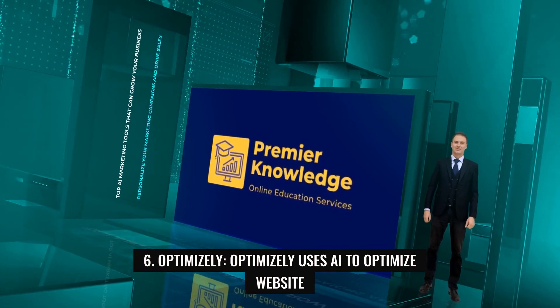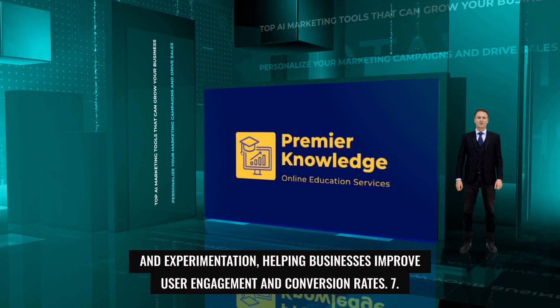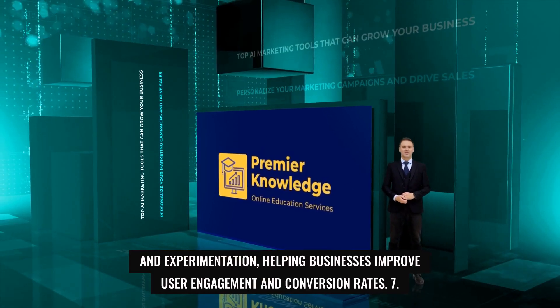6. Optimizely. Optimizely uses AI to optimize website and app experiences through A/B testing, personalization, and experimentation, helping businesses improve user engagement and conversion rates.